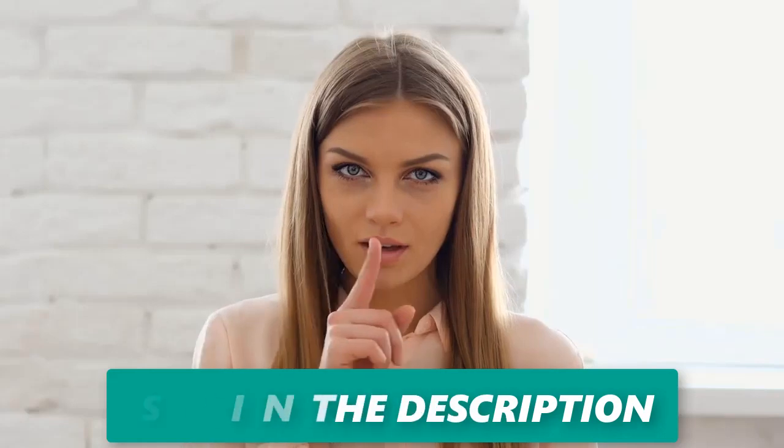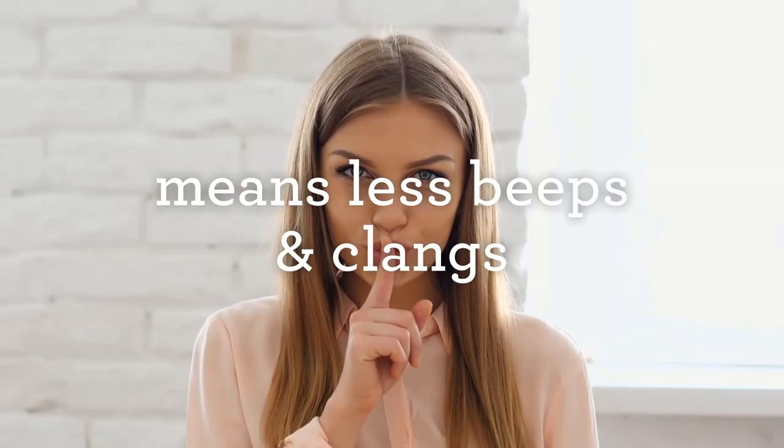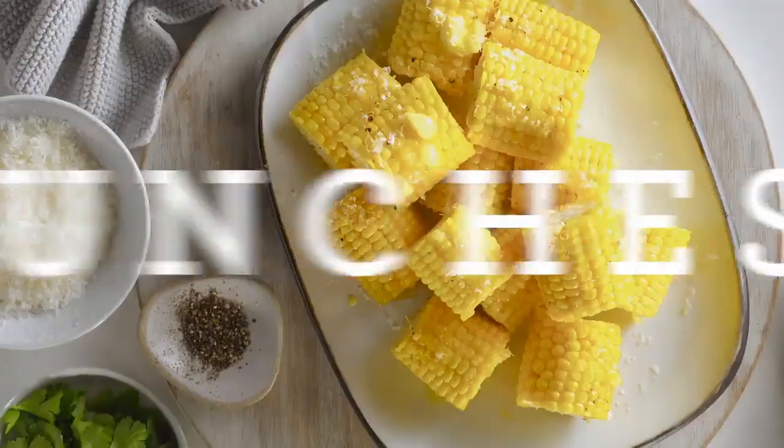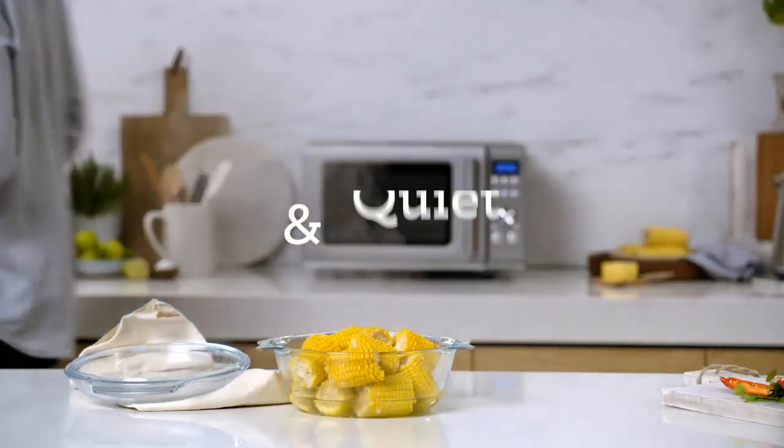In addition to the convenience factor, it offers one-touch auto buttons for tasks like reheating, defrosting, making popcorn, and more. It's also equipped with a child lock, mute button, and 30-second instant start, providing you with more control and less noise in your kitchen.